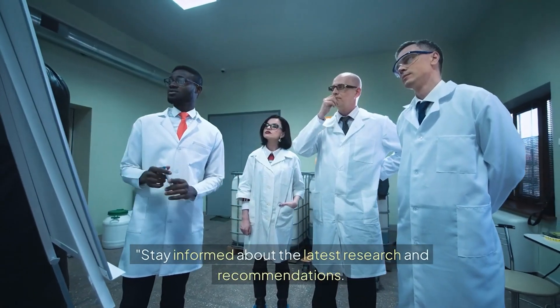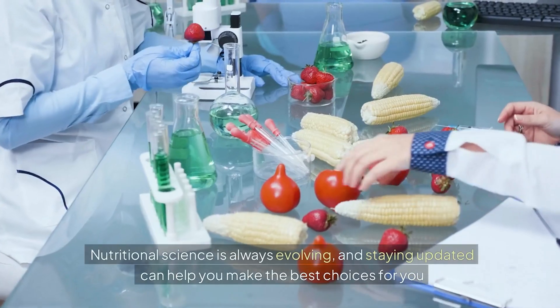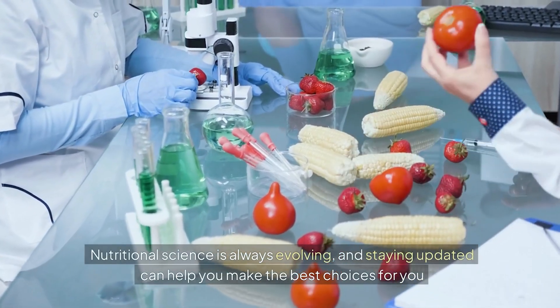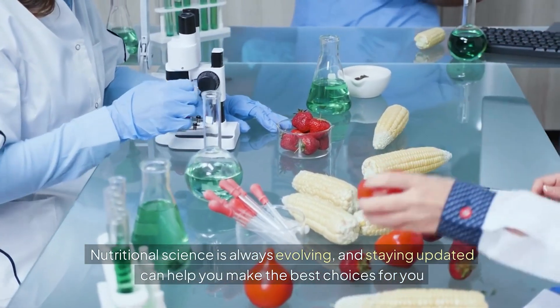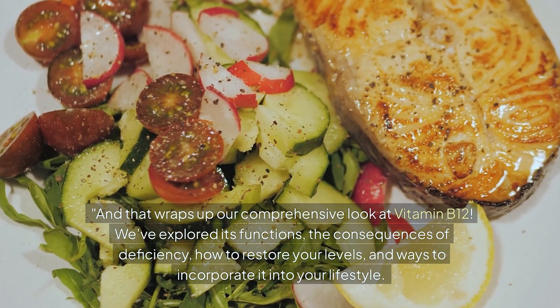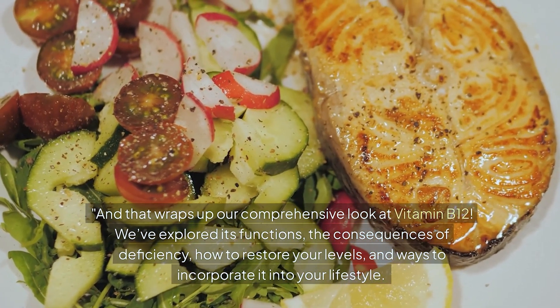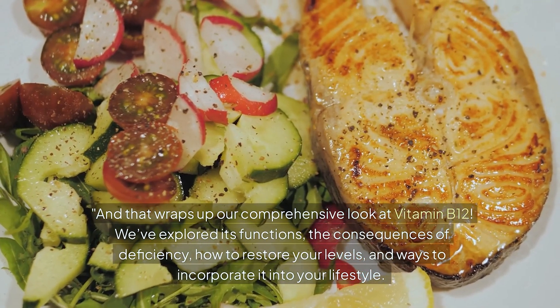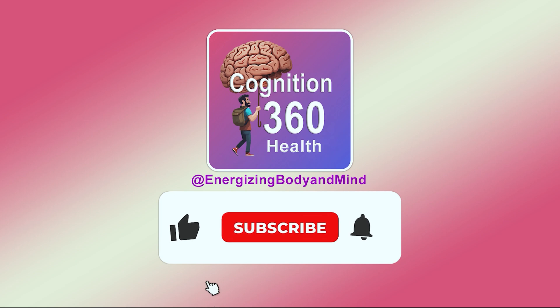Stay informed about the latest research and recommendations, as nutritional science is always evolving and staying updated can help you make the best choices for you. That wraps up our comprehensive look at vitamin B12. We've explored its functions, the consequences of deficiency, how to restore your levels, and ways to incorporate it into your lifestyle. If you liked this video, please consider subscribing for more content like this.